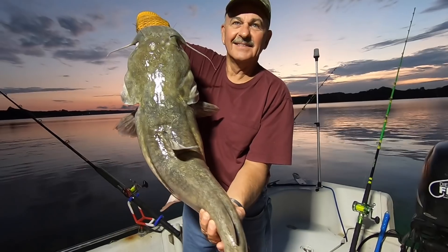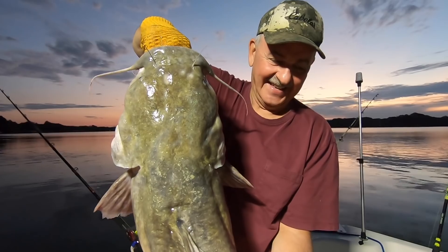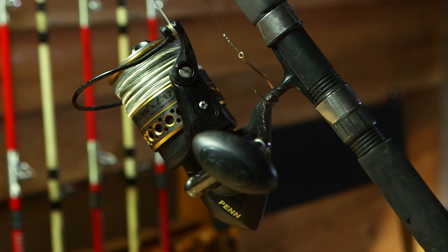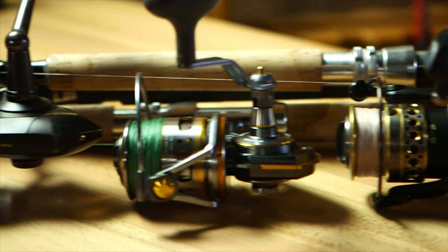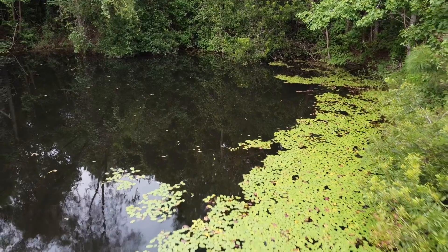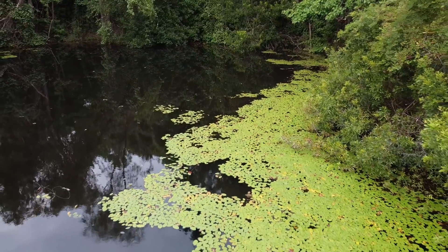I get a lot of questions from viewers asking: can I use spinning reels to catch catfish, and if so what is the best size to go with? The short answer is yes, you can use spinning reels to catch catfish and they're a very effective tool. What size you go with will depend on the waters you're fishing and how you're fishing — a small community pond for small catfish requires a much smaller reel than big waters with heavy current or long distance casting.